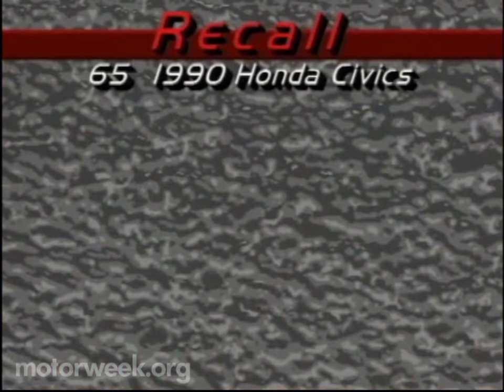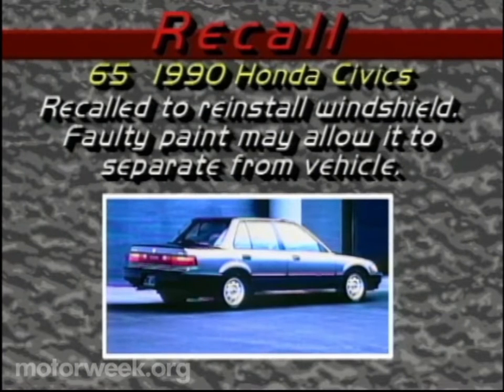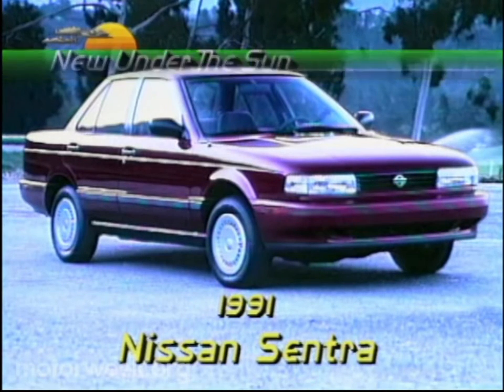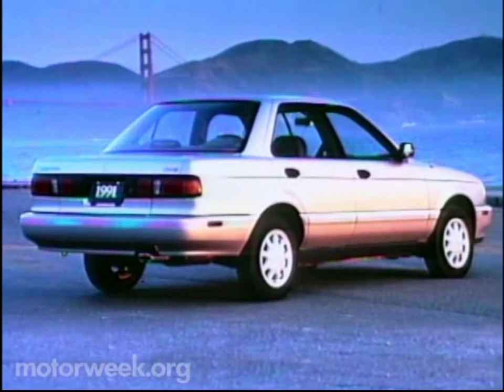This week's recall is from Honda, which is recalling 65 of its 1990 Civics. The problem is with painted layers in the windshield mounting area, which may lack adhesion due to defective paint. This could lead to weakening of windshield retention and, in extreme cases, could cause the windshield to separate from the vehicle. Owners of affected cars will be instructed to bring them into dealerships to have the windshield reinstalled. In our new under-the-sun department, car buyers can look forward to the new Nissan Sentra, which has just arrived in local showrooms, powered by either a 1.6 or a 2-liter 4-cylinder. Prices start at $8,000 for the base 2-door, with a 5-speed highway fuel economy estimate topping out at 38 miles per gallon.